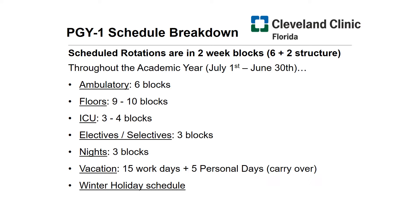As you can see, the rotations with their allotted blocks are listed below. You'll notice that you spend most of your time in your first year on the floors in general medicine. The reason for that is to build the basic foundation for the rest of your internal medicine career. As you progress towards your third year, you will have more elective time — upwards of six blocks in a given year. Another interesting aspect of our program is the vacation and holiday time. Most programs will offer 15 work days off and your five personal days. We've worked hard to accommodate a winter holiday schedule, which will amount to five more days off.